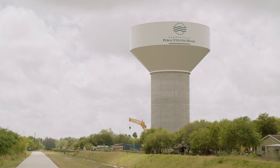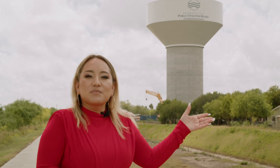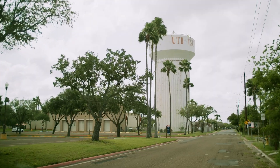This water tank is replacing two older water tanks. You might remember Southmost's original water tank was just located a few blocks away from where I'm standing, but it was demolished in 2018. The elevated water tank is still located at the University of Texas' Rio Grande Valley campus.